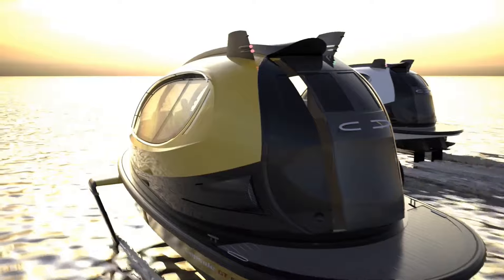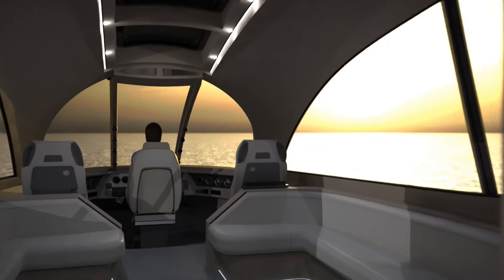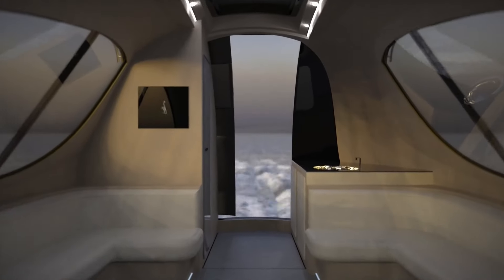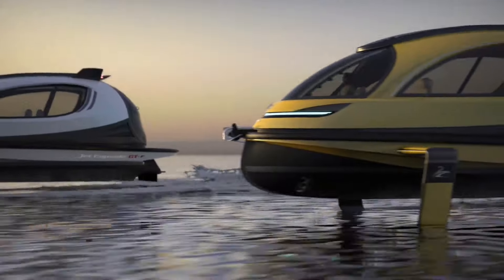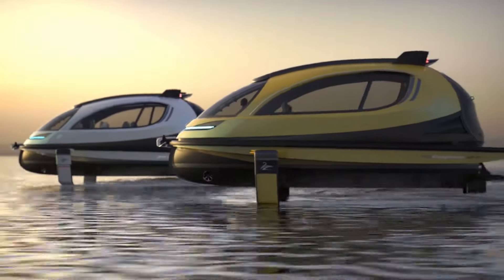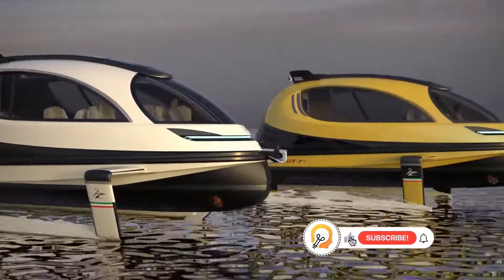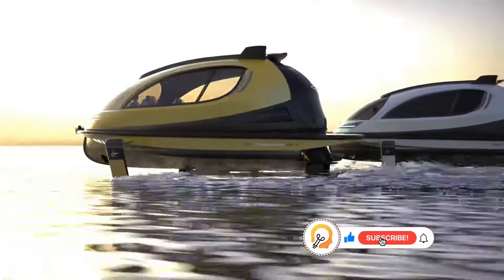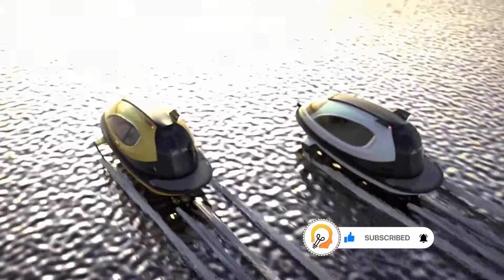A jet engine propels the capsule on water, promising high speeds. The Jet Capsule prioritizes a relatively compact design for easier storage and transport. The concept design also incorporates photochromic windows that automatically adjust their transparency based on light intensity, ensuring a comfortable view for passengers.